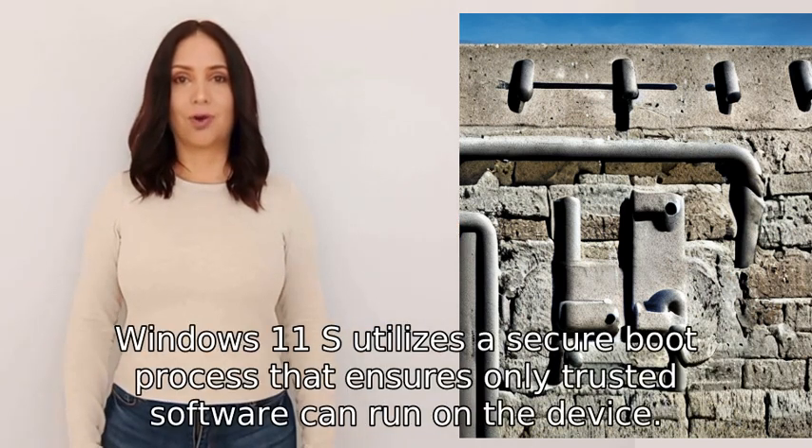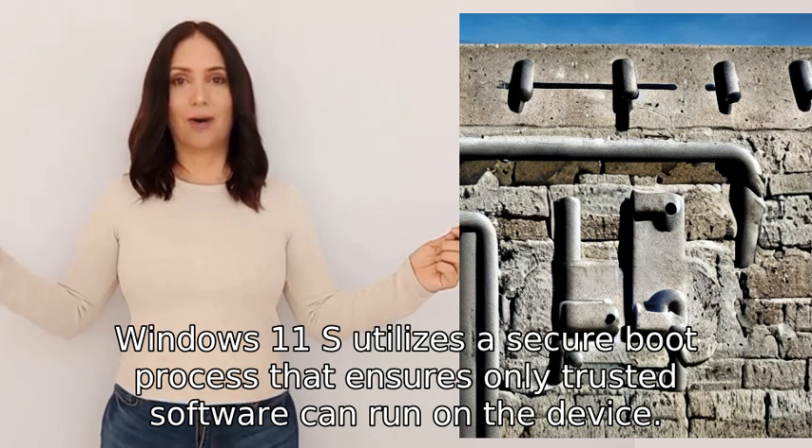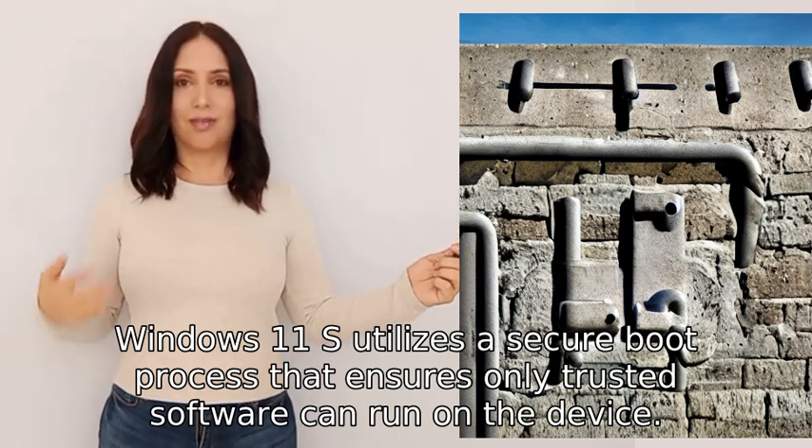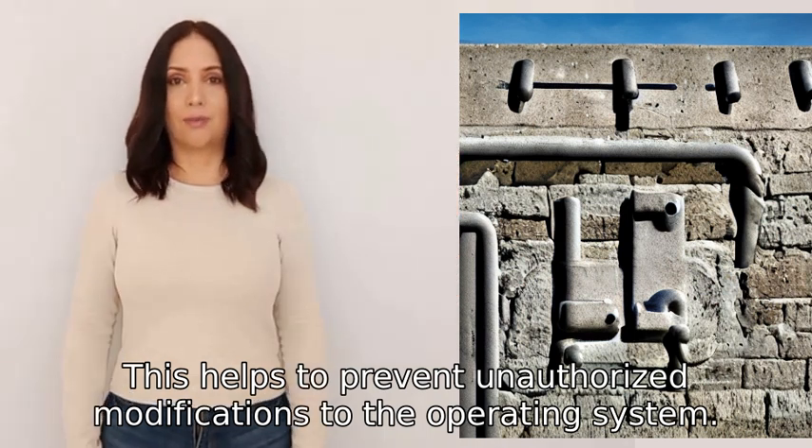Additionally, Windows 11S utilizes a secure boot process that ensures only trusted software can run on the device. This helps to prevent unauthorized modifications to the operating system.